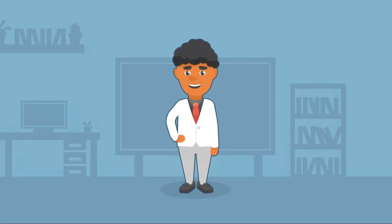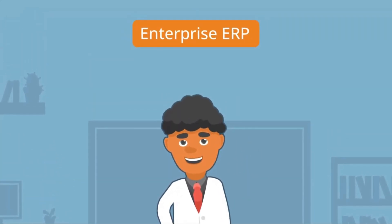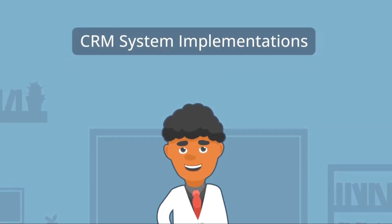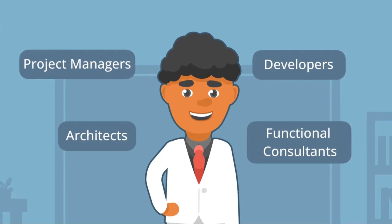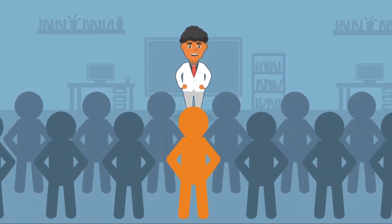Meet Sal. Sal heads up a consulting team that's responsible for delivering enterprise ERP and CRM system implementations for various customers. His team is made up of architects, project managers, developers, and functional consultants. The team is a well-oiled machine until a critical team member leaves the company unexpectedly.